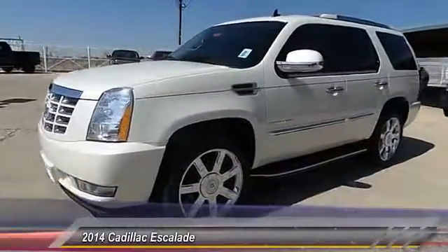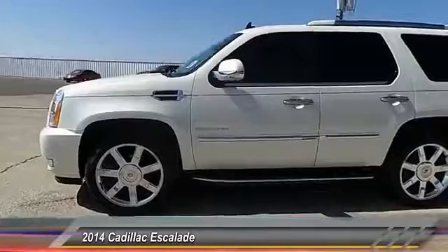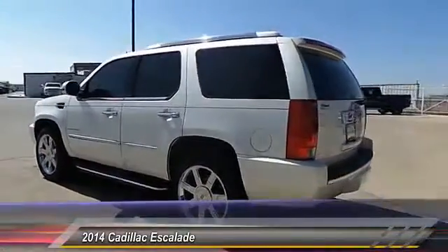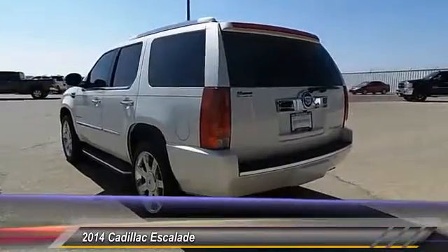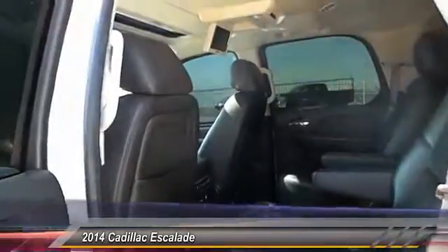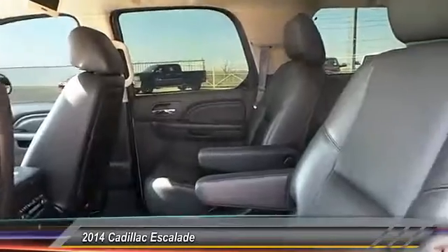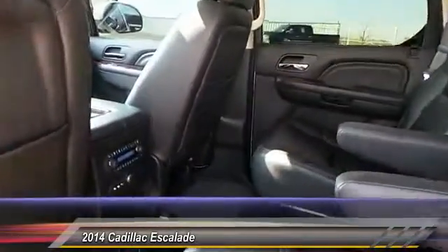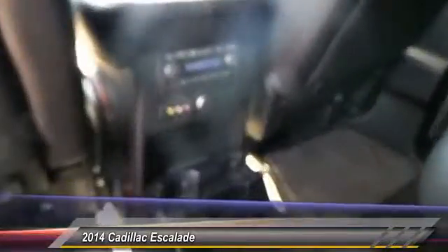The 2014 Cadillac Escalade. A full-size luxury SUV, the Cadillac Escalade stands for A-list style. Thrilling yet effortless performance combined with advanced luxury and technology that's on the leading edge of the industry makes the Escalade an easy choice, and it is priced below $45,000.